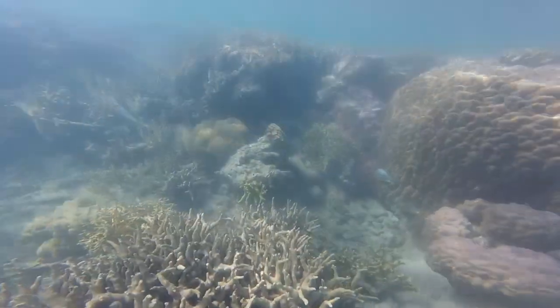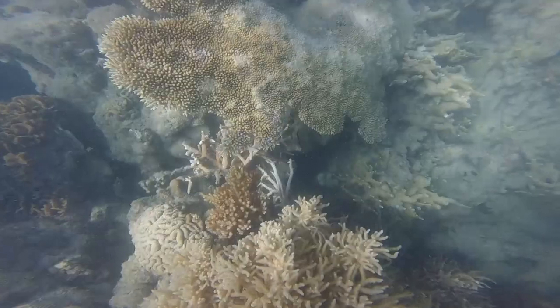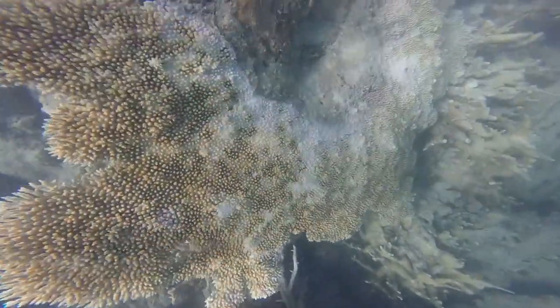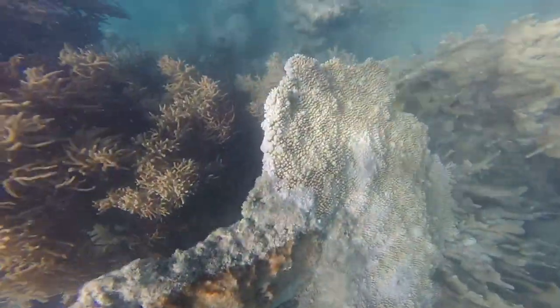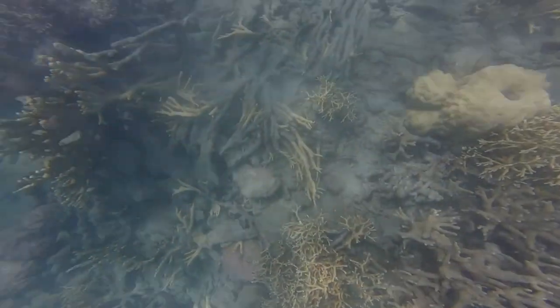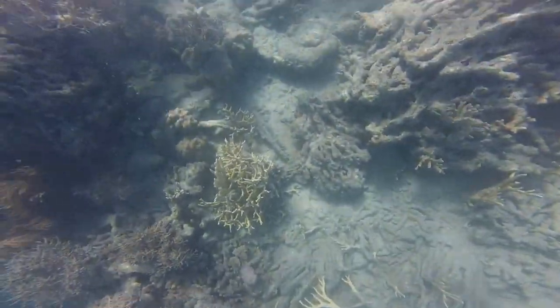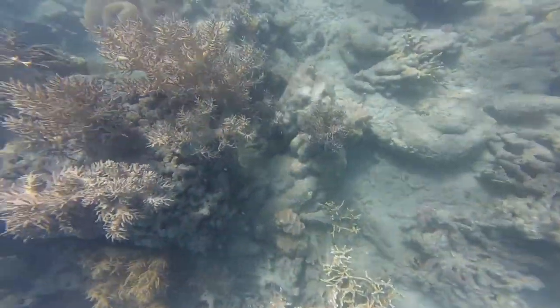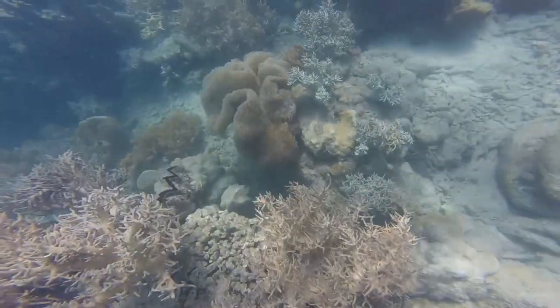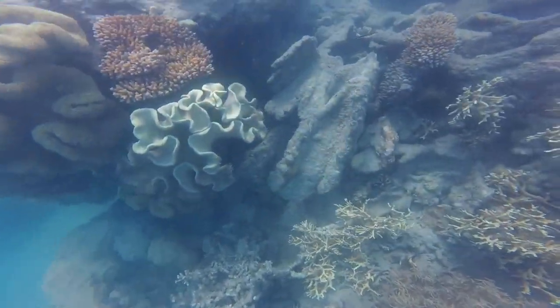This whole area is affected by Cyclone Debbie, which struck in 2016. At least in this area some of the corals survived.